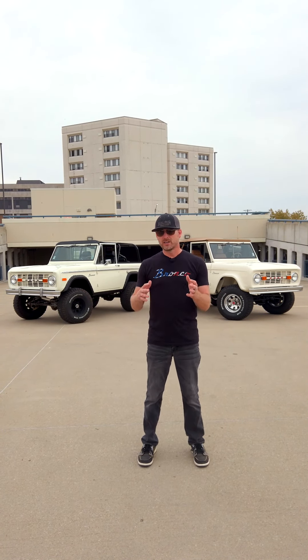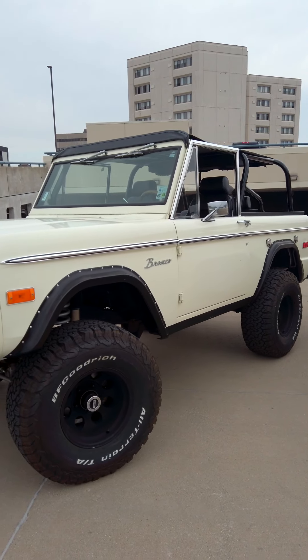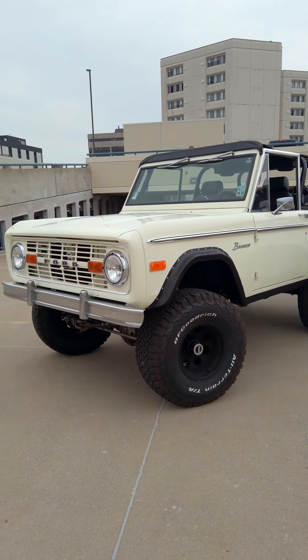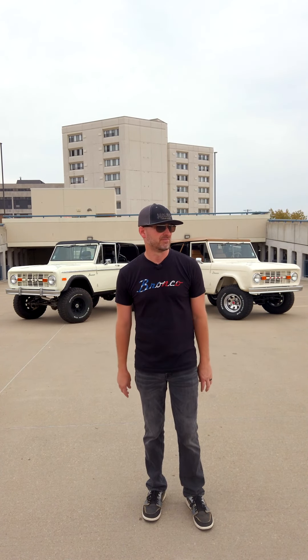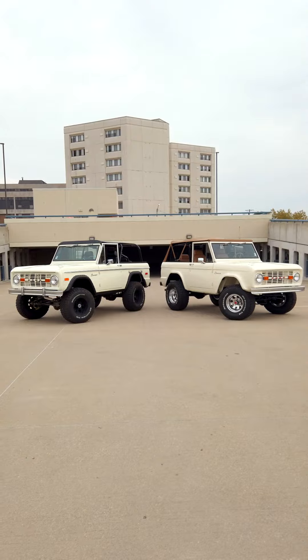Both of these Broncos are for sale, but if they don't fit the bill for you, maybe we should custom build one so you have total control of color, drivetrain, and all the features inside. Either way, we're transforming Broncos every day and we'd love to transform one for you. And now I've got to figure out how to get both of these Broncos back to the shop.